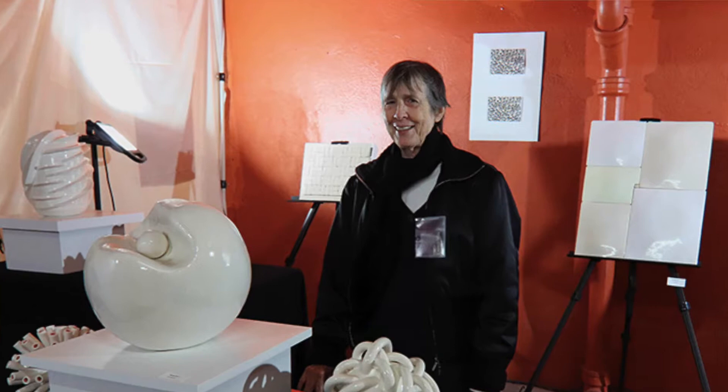I'm Jane Grimm and I'm a ceramic sculptor located now in Coal Valley. I also have a small studio in the Castro.